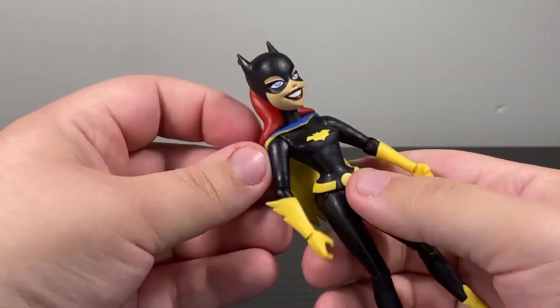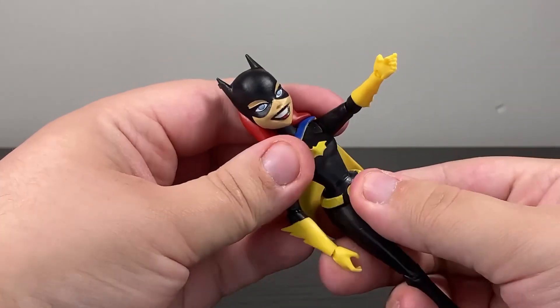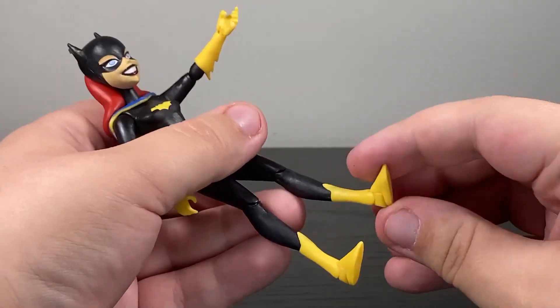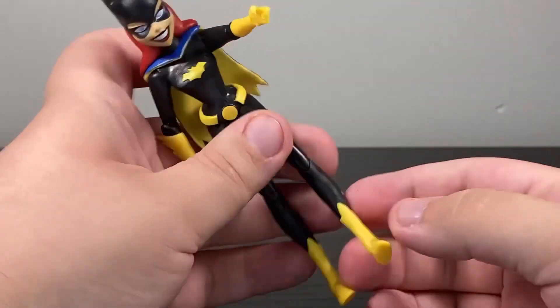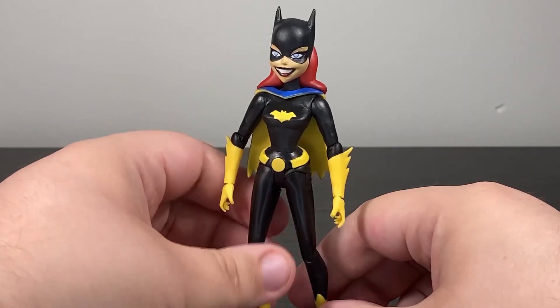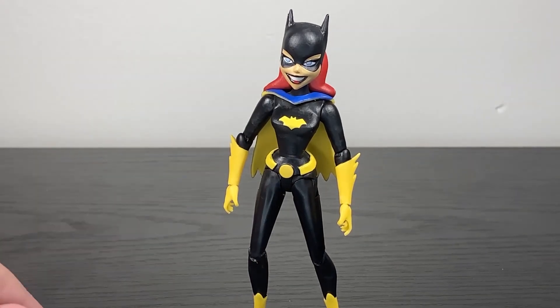Articulation: you have articulation at the head — hair kind of impairs it. You have a universal at the shoulder, a universal at the elbow, universal at the wrist. You have nothing at the waist but you do have DC Universe Classics-style hips that work well, a good knee, and back-and-forth as well as side-to-side at the ankle. The colors look solid, no issues with the paint or the build. I do not like how thin the figure is, because when articulating it, it occasionally feels like it might snap — but that's the reality of this design.